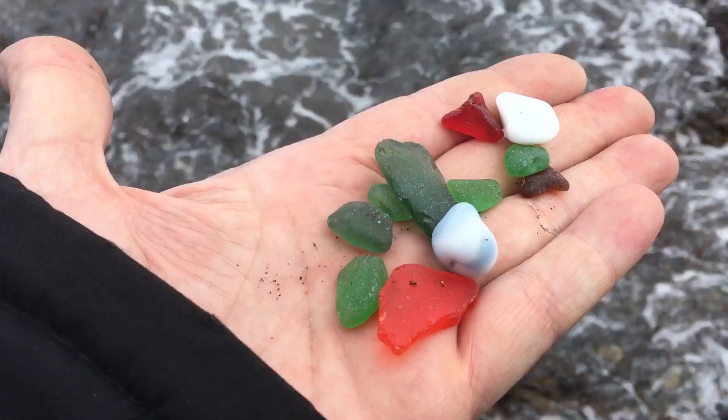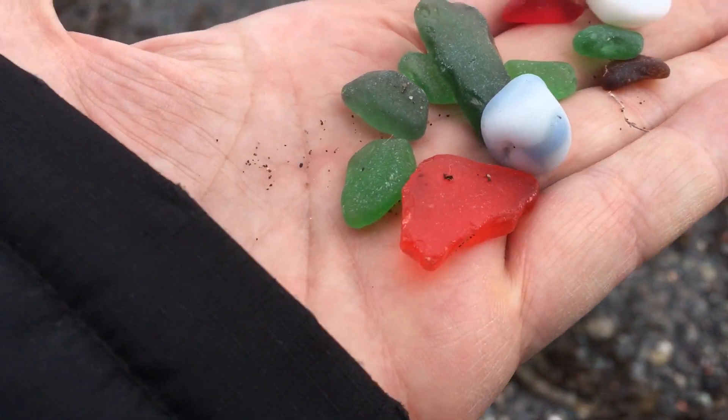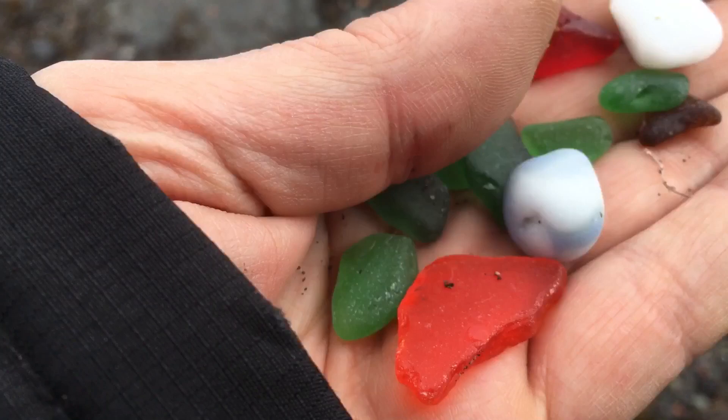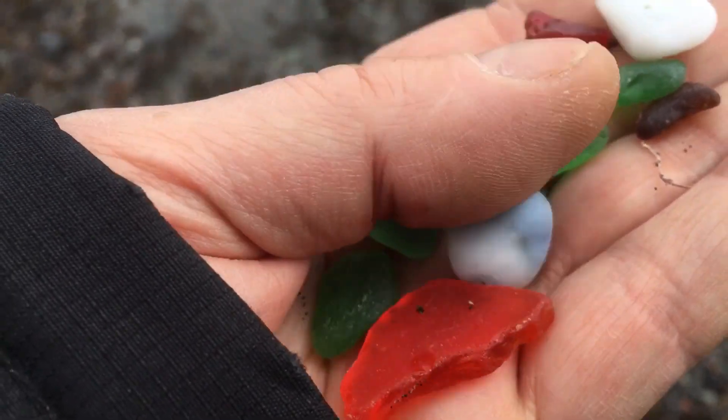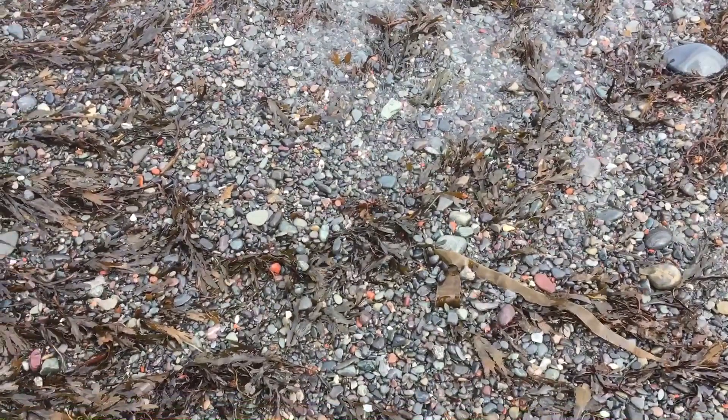I just keep digging through these rocks, and I found a beautiful big chunky red — reddish orange — and what looks to be some kind of a bluish, pastel-y white. Just gorgeous. Some milk glass and some greens. I'm just going to keep going and see what else I can find here.